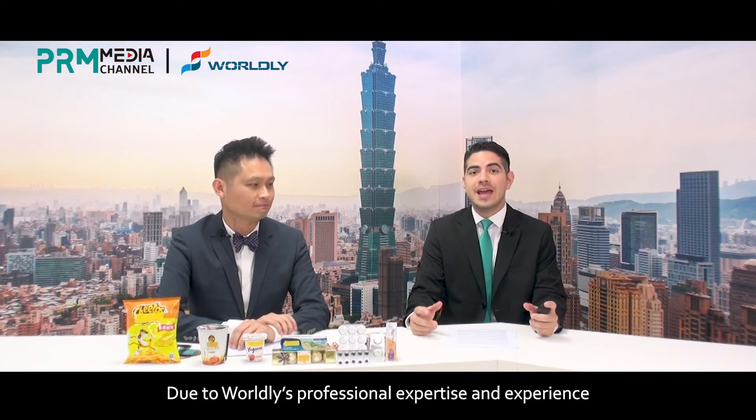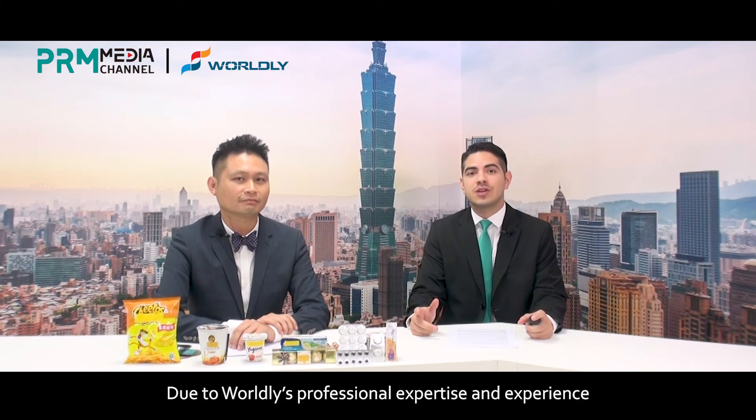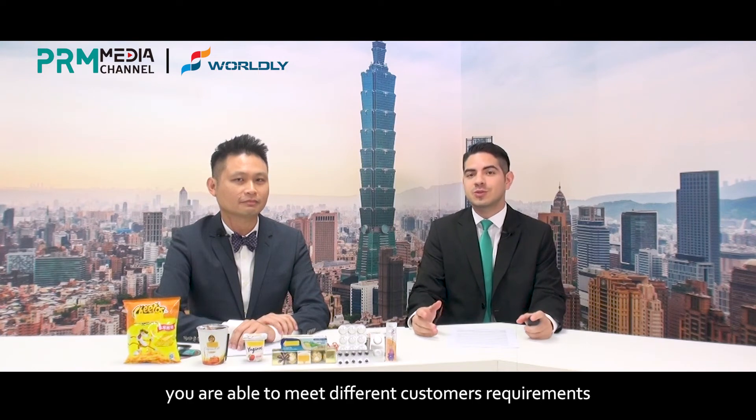And indeed, due to Worldly's professional expertise and experience, you are able to meet different customers' requirements. Clive, can you tell me what is the strength of Worldly's technical area? Sure.